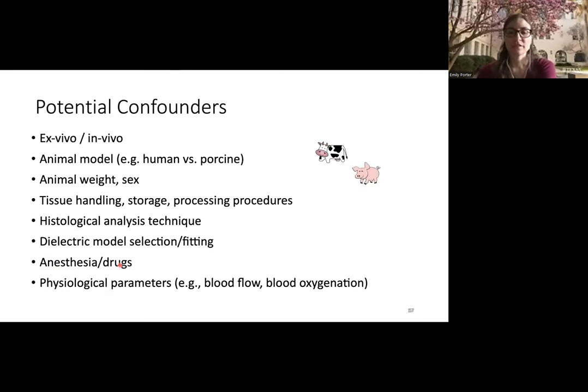On the other hand, some confounders have been identified but the literature is either conflicting or they haven't been well quantified. These include: whether the measurement is ex vivo versus in vivo, the type, age, weight, or sex of the animal, how the sample was handled and stored, histological analysis methods, how properties are reported through dielectric models, whether drugs or anesthesia were given to animals, and physiological parameters like blood flow or oxygenation levels.